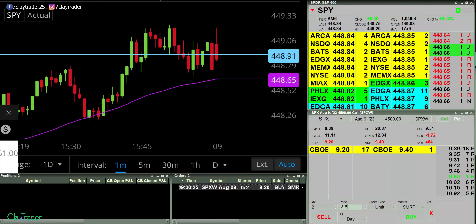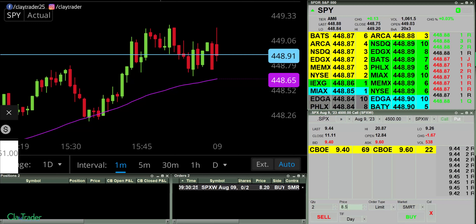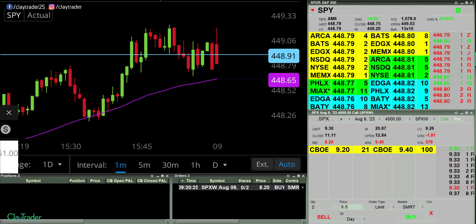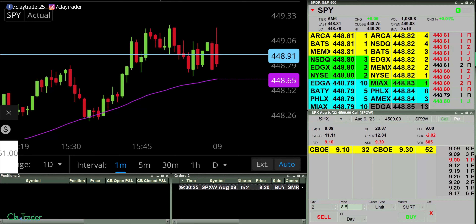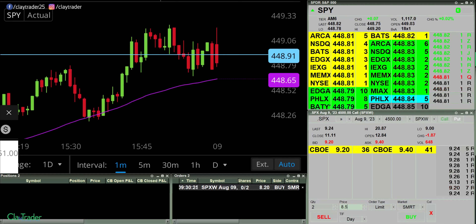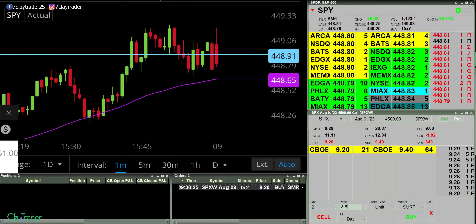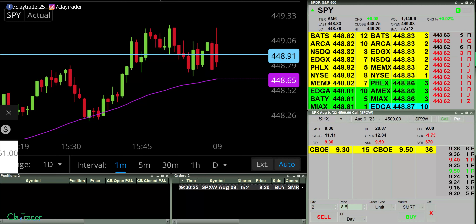Have an order at $8.20 here for a call. So price needs to come down a bit more. We'll see if I can get filled. I will go ahead and pause for now and I'll keep a close eye on it.